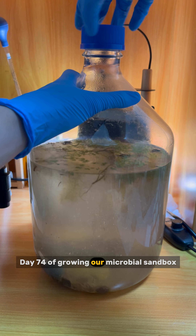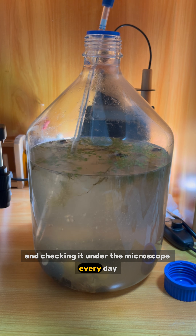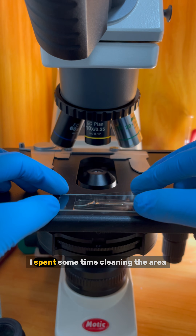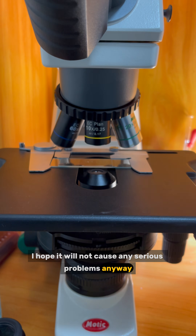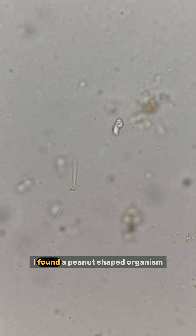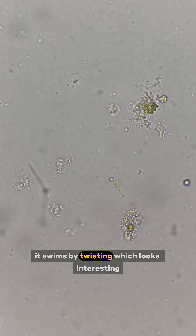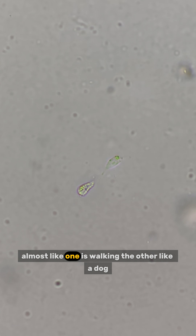Day 74 of growing our microbial sandbox. A microbial sandbox spillage just happened — I spent some time cleaning the area and I hope it will not cause any serious problems. Let's take a look under the microscope. I found a peanut-shaped organism that is just slightly larger than a bacterium; it swims by twisting, which looks interesting. These two seem to have something connecting them, almost like one is walking the other like a dog.